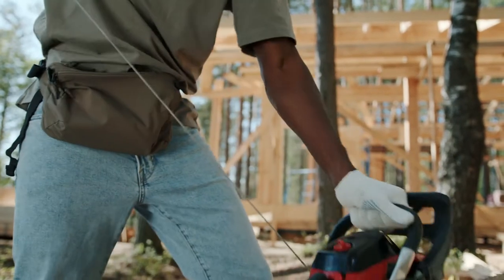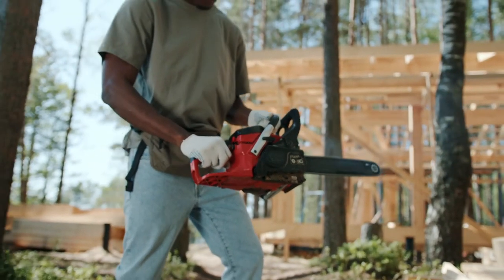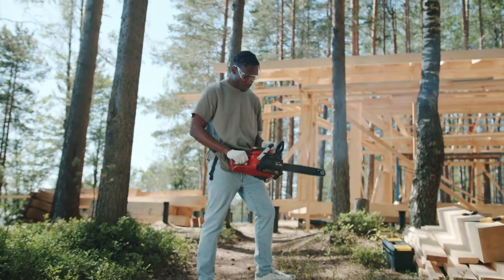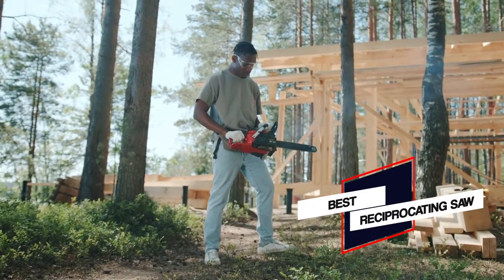The reciprocating saw is popular for performing jobs in demolition or remodeling, construction, plumbing, and electrical areas. In this video, we came up with the 5 best reciprocating saws that are widely used in the market. Let's dive into the video.